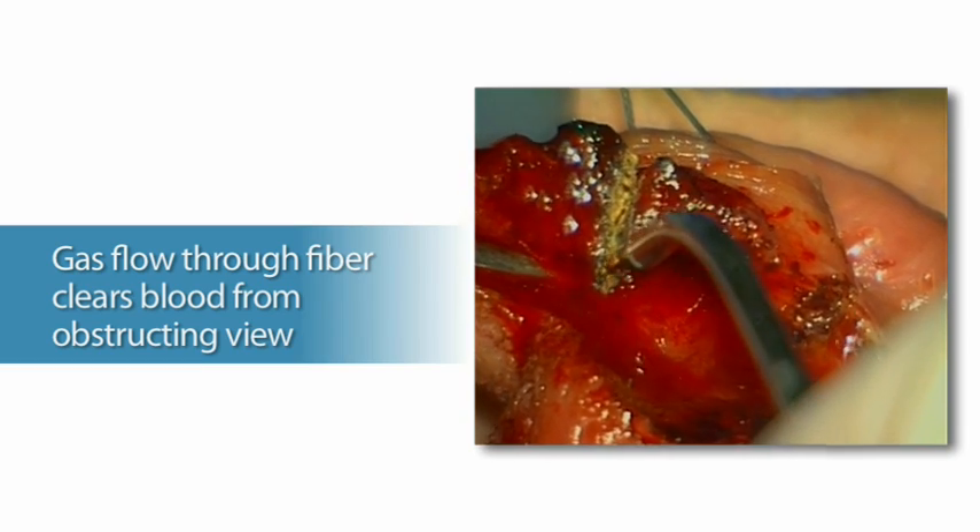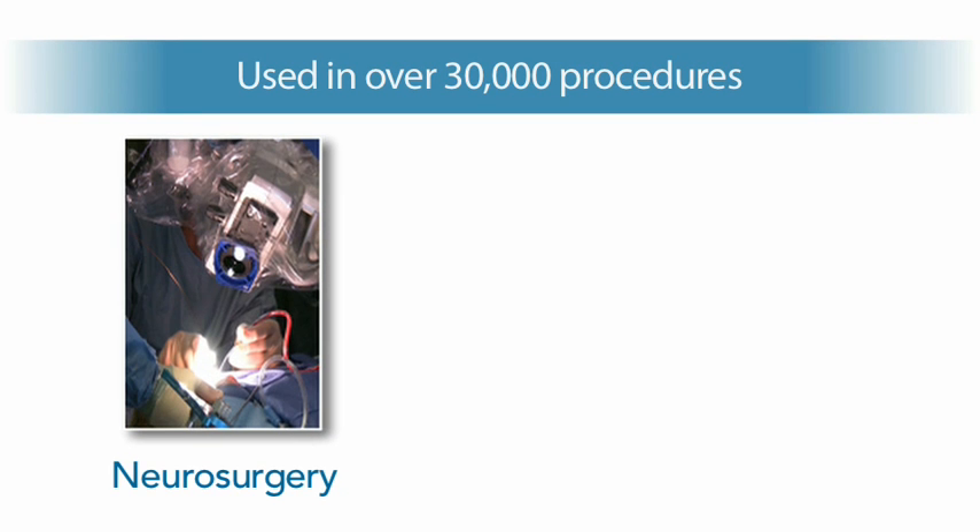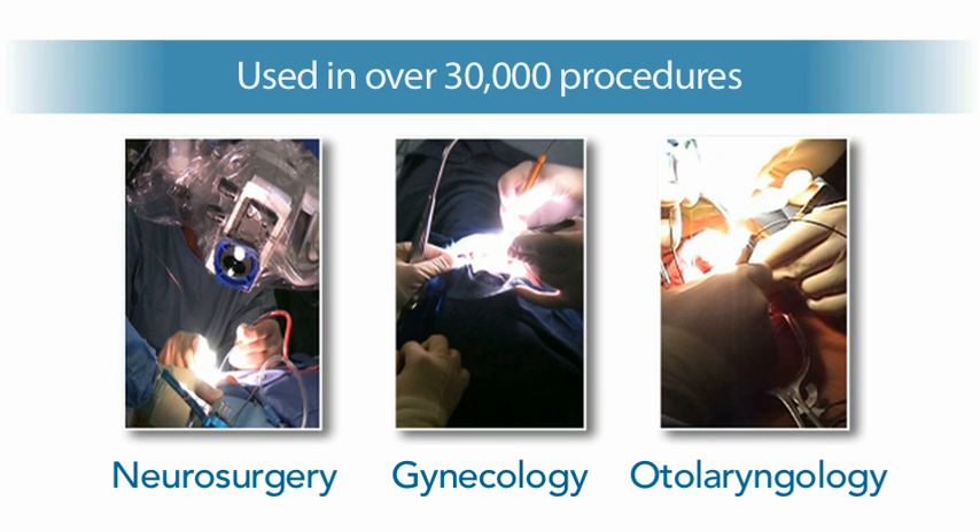Helium gas flow through the fiber's hollow core helps clear obscuring blood from the surgical field while also cooling tissue to help minimize thermal impact of the beam. Surgeons in the specialties of neurosurgery, gynecology, and otolaryngology have performed over 30,000 procedures using OmniGuide CO2 laser fibers.